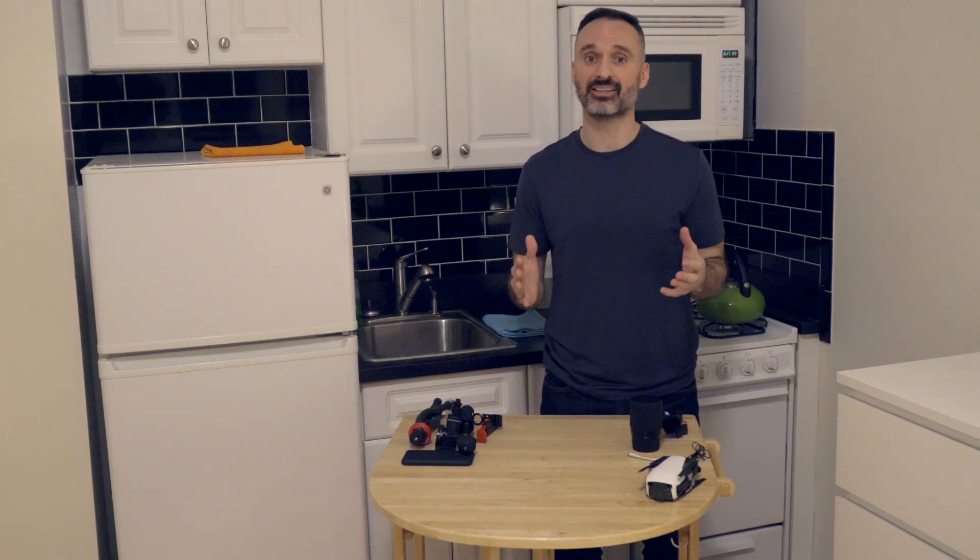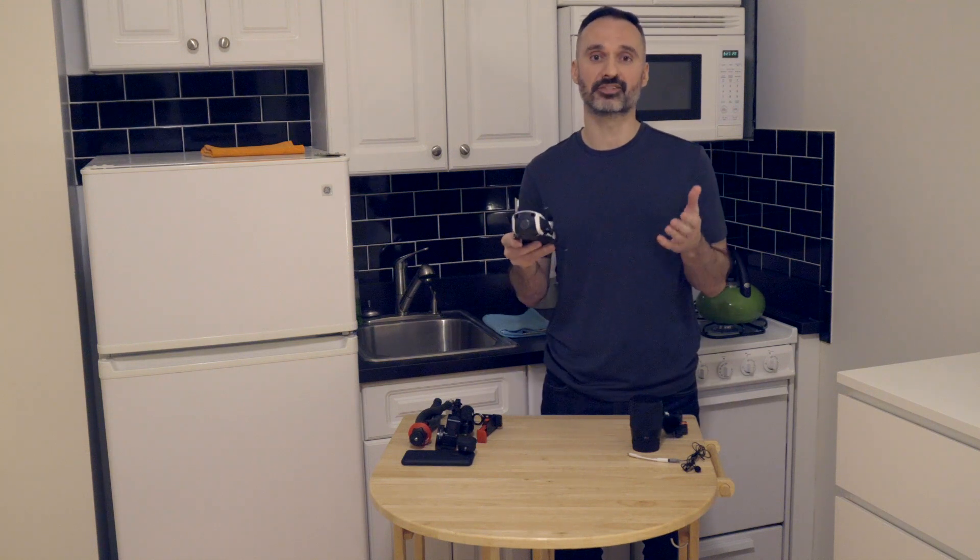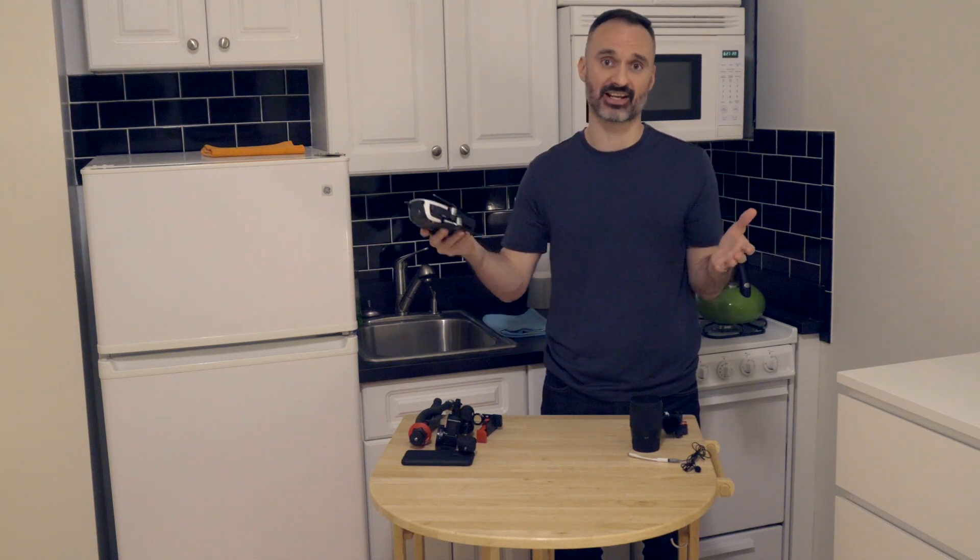Next is my drone. I wanted something small and compact that I could get epic footage with, so I went with the DJI Mavic Air Pro. It's really small, it fits in my camera bag, and I'm hoping this really takes my travel videos to the next level.